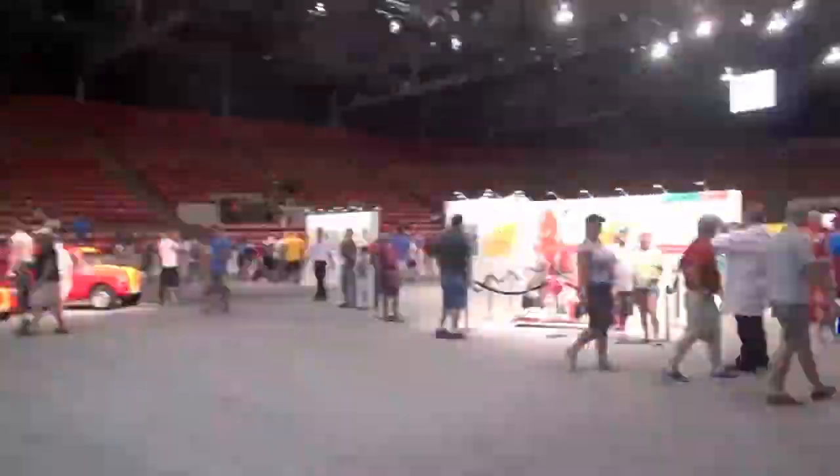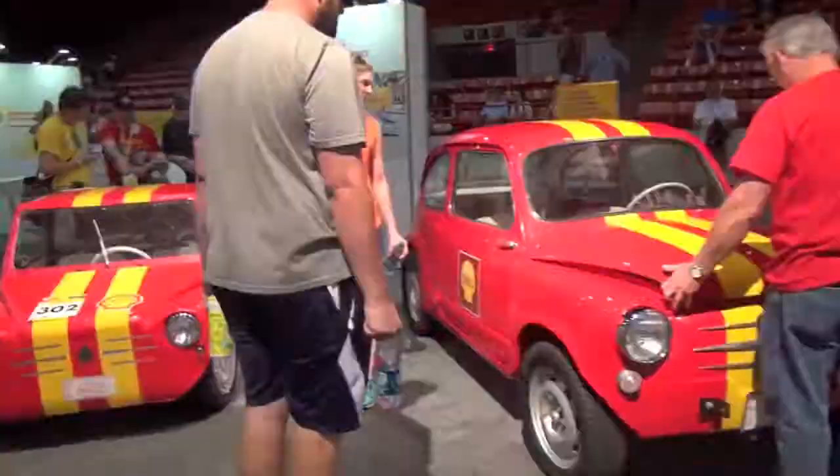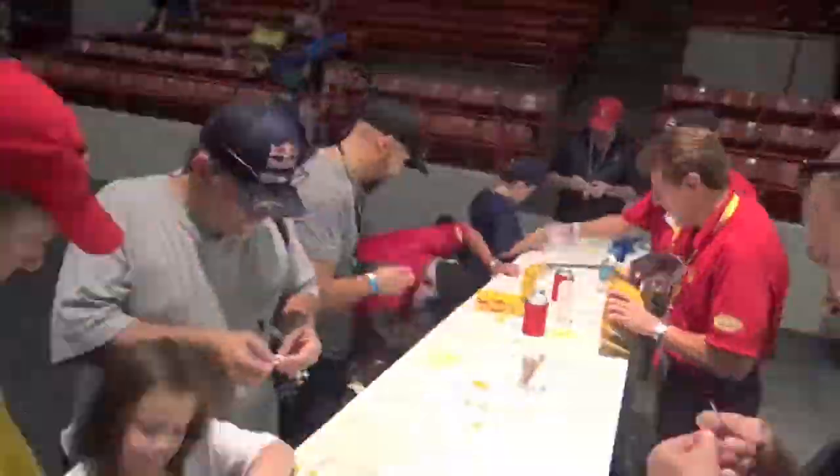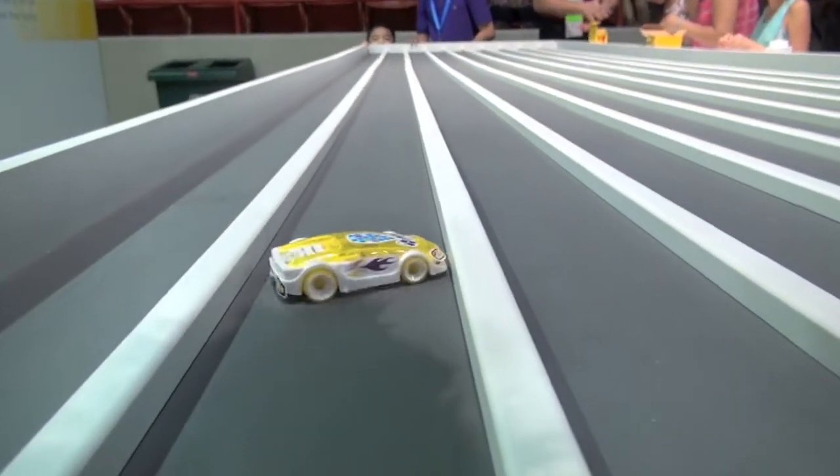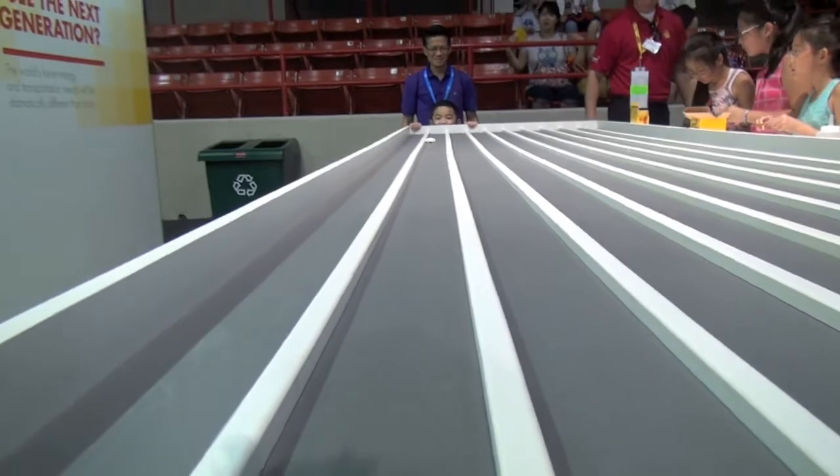Hi, my name is Wayne Gerdes from CleanMPG.com, and I'm here at the Shell Mobility Center at the Houston Grand Prix. Today we're going to talk about smarter driving using the Shell MAP program — maintenance, action, and product.